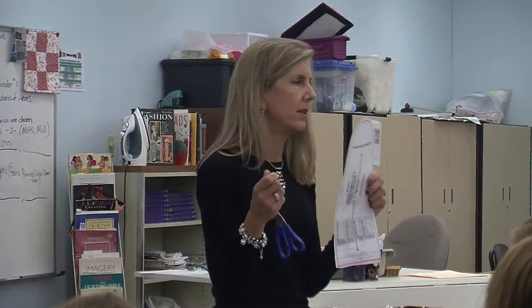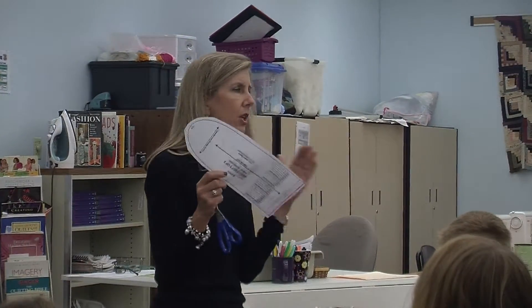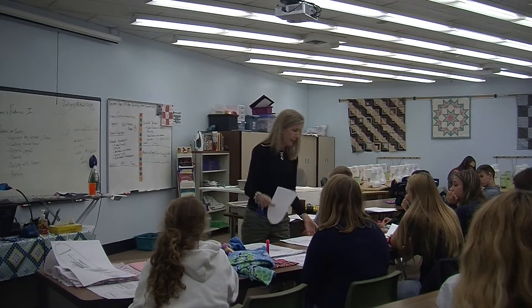Ms. Patsy, family consumer science teacher, shared with the Trojan News Network a few things about the Trojan Taylors — who they are, what they do, and what they offer the McDowell community.